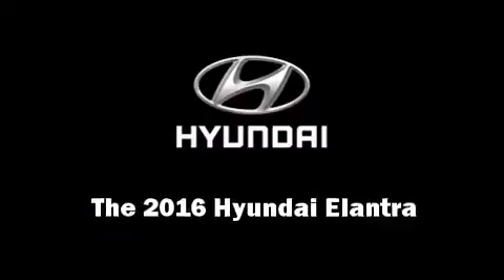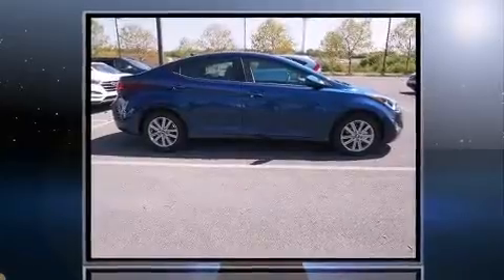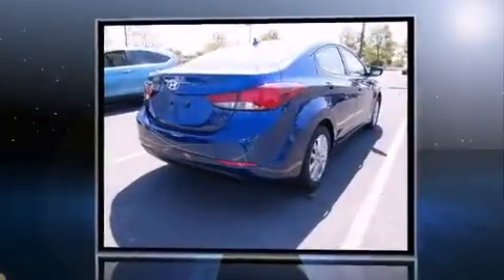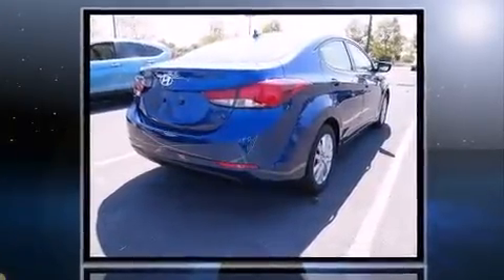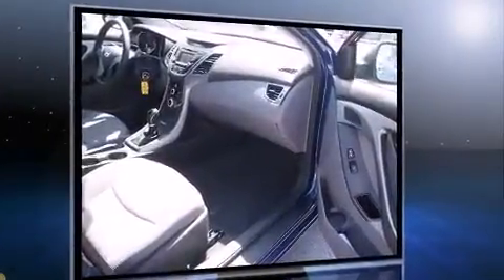The 2016 Hyundai Elantra. This four-door, five-passenger sedan will allow you to take command of the road with confidence. It features a front-wheel drive platform, an automatic transmission, and a 1.8-liter four-cylinder engine.